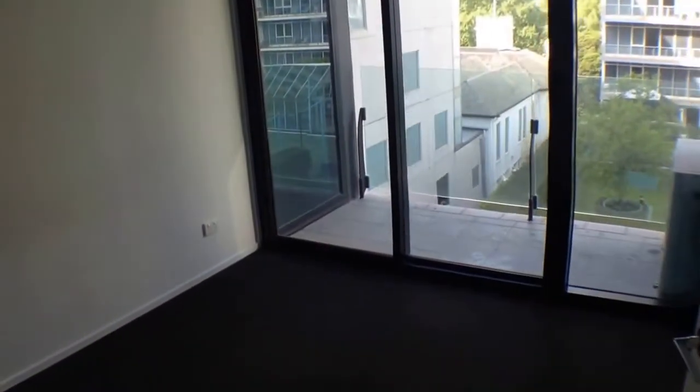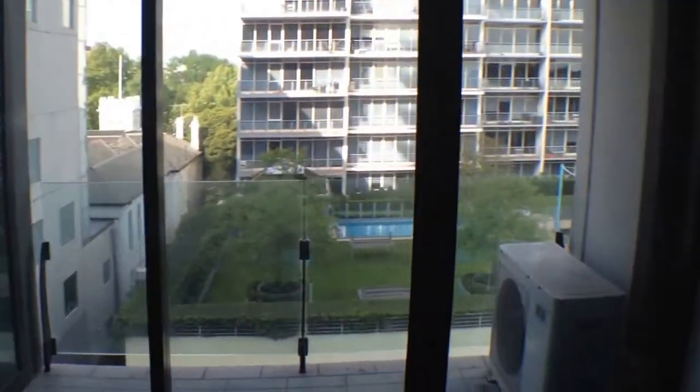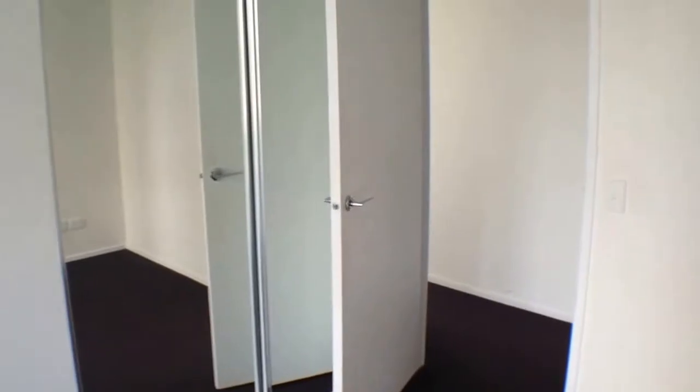We've got our second bedroom in here. As we can see, a good size room. Plenty of room for a queen size bed, bedside tables and a tall boy. And then again, we've got double mirrored wardrobes to hang all of your clothes.